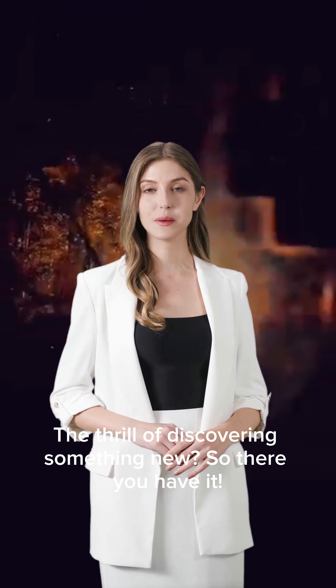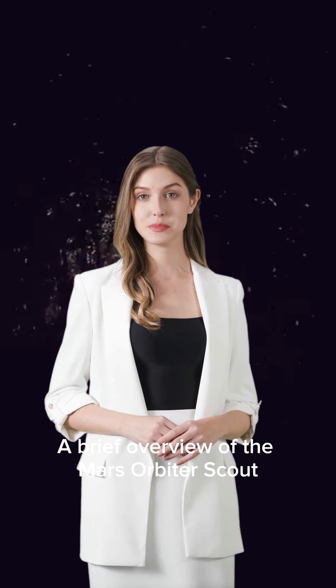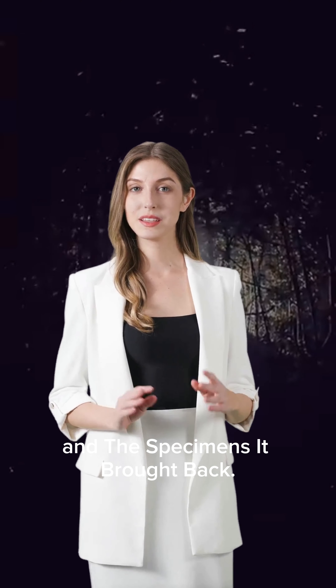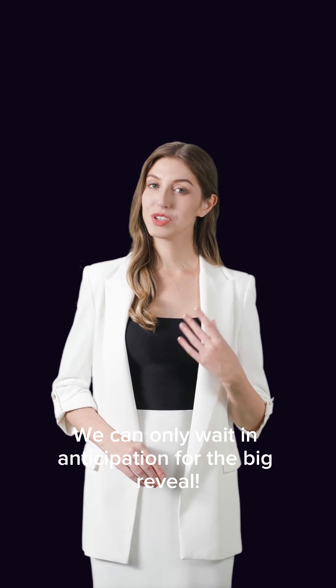The thrill of discovery drives the view. So there you have it — a brief overview of the Mars Orbiter Scout 2 cargo bay, the possible landing on Earth, and the specimens brought back. We can only wait in anticipation for the big reveal.